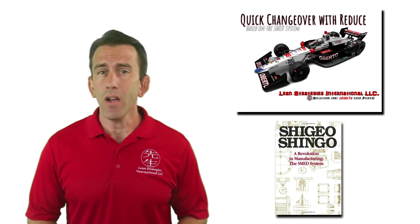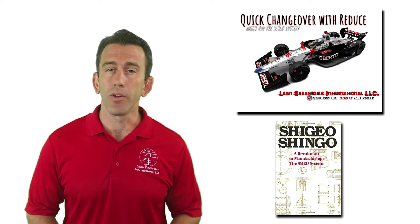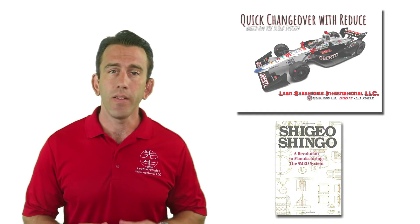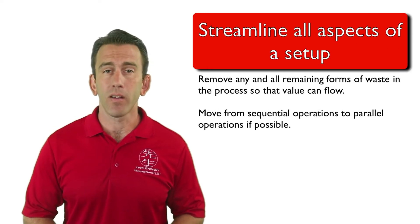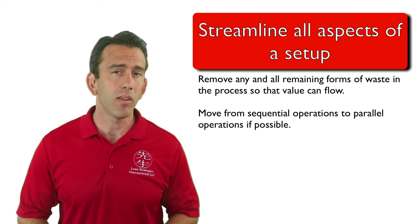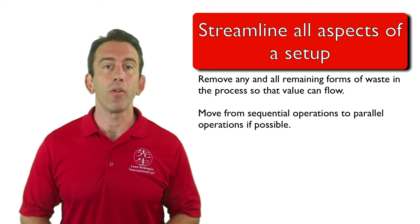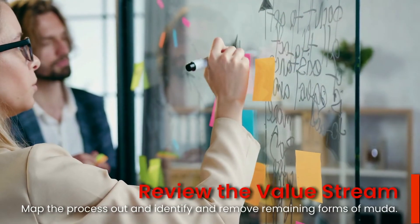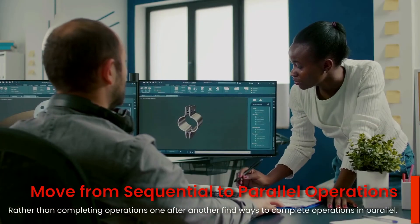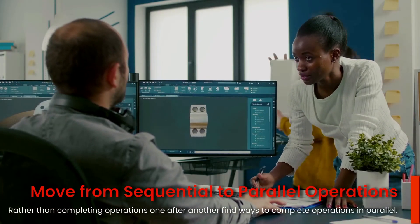The Single Minute Exchange of Dies system, created by Dr. Shigeo Shingo, and the Reduce Methodology that is based on his system, are powerful ways to reduce changeover times. In this video, we will briefly introduce stage 3 of the SMED system: streamlining all aspects of your setup. After completing the first two phases, the third stage looks to really make the value stream flow.